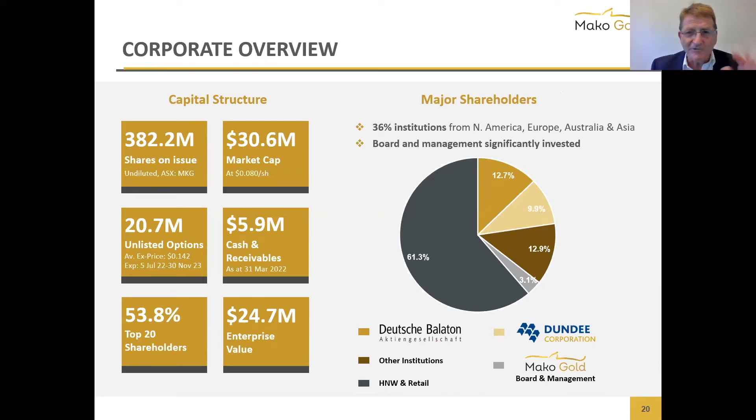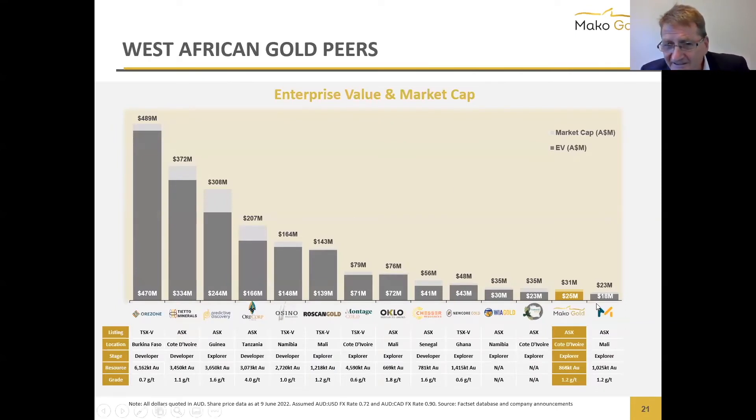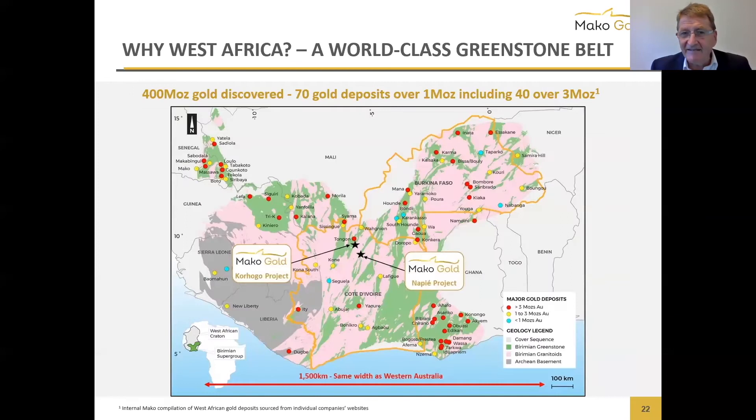We've got a market cap of about $30 million, with 36% institutional shareholders and still lots of cash in the bank. On the peer comparison you can see why we believe we're very undervalued. We're working in an area the same size as Western Australia — 1,500 kilometers wide with 70 gold deposits over 1 million ounces, and 40 of those are over 3 million ounces. We're definitely in elephant country.